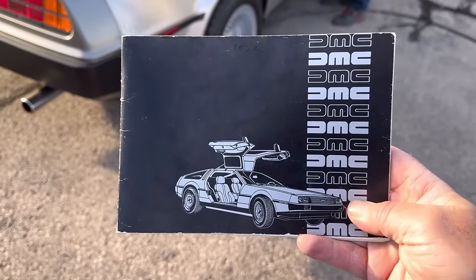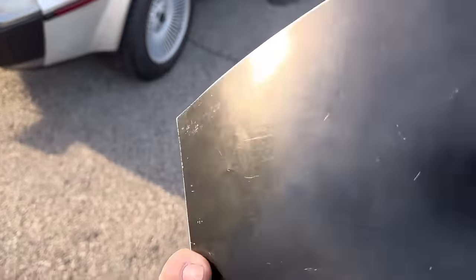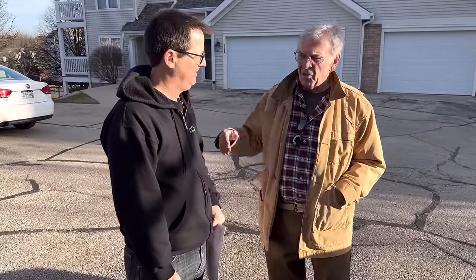Randy provides the original owner's manual that came with the car. Mike assures him they'll find it a good home.